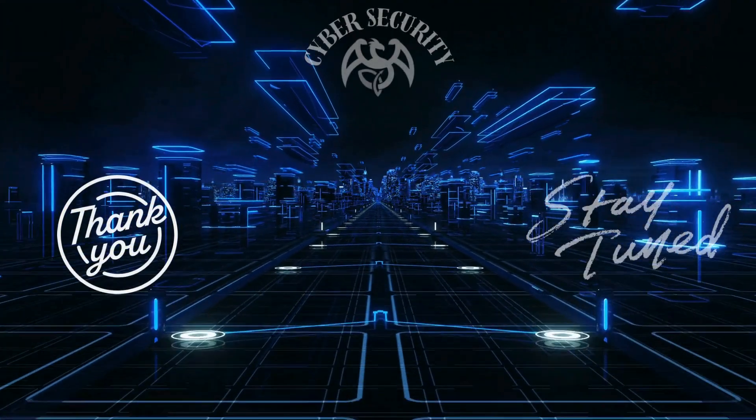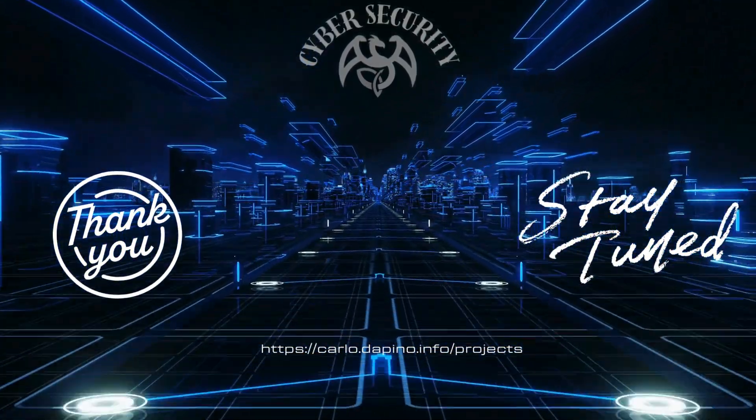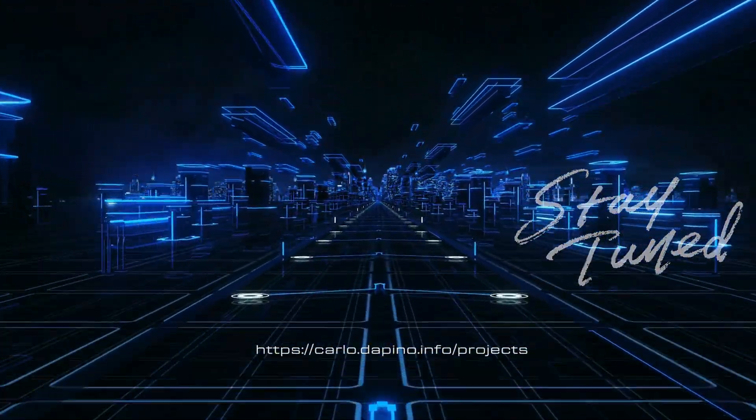Thanks for reaching the end of this episode. I spend my best efforts to maintain the project free from sponsorships. Showing your support by liking and subscribing is highly appreciated. Stay tuned. Take care. Bye-bye.